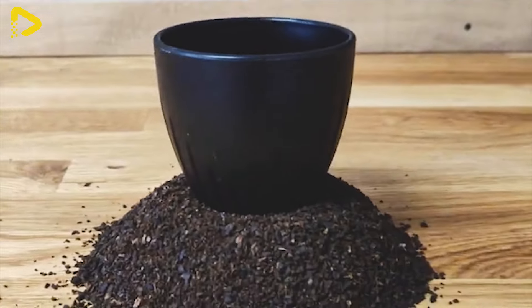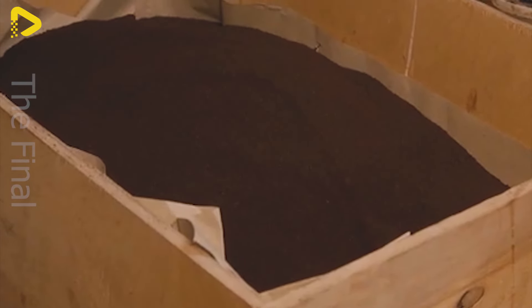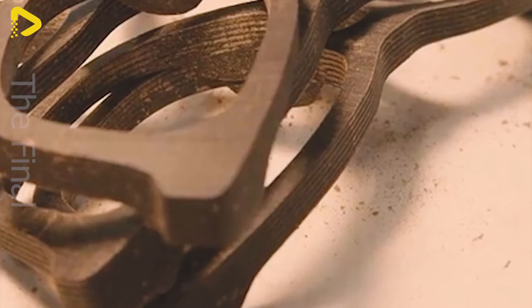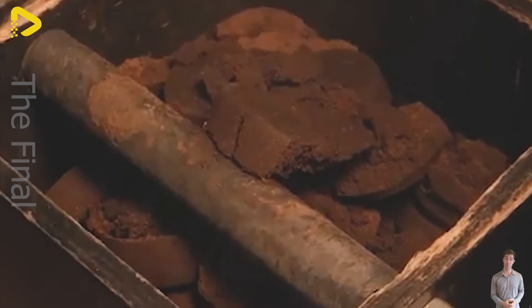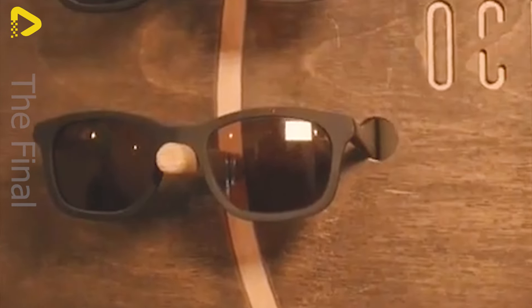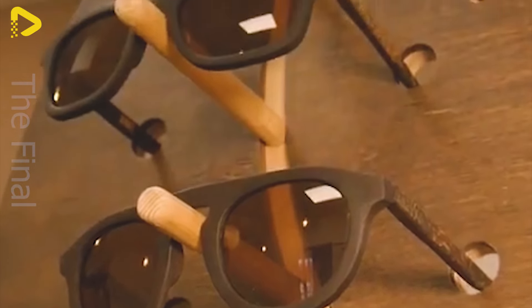Let me spill a secret from the factory floor. Instead of tossing out coffee grounds, we're turning them into eco-friendly products. Coffee grounds are being repurposed into everyday items like glassware, cups and more. This isn't just a win for the environment, it's also sparking creativity and sustainability in industrial production.